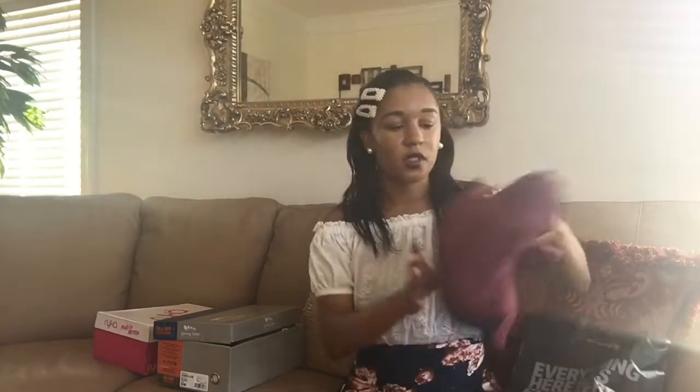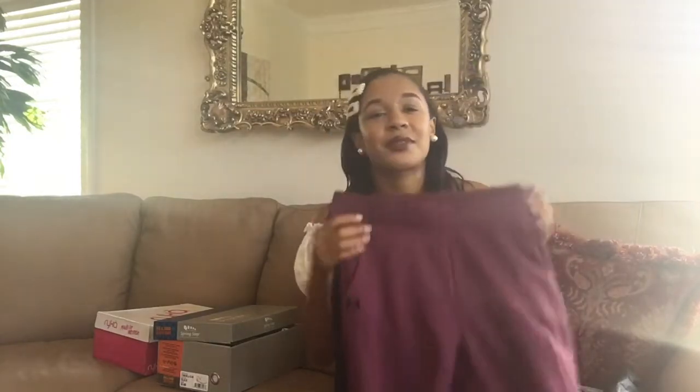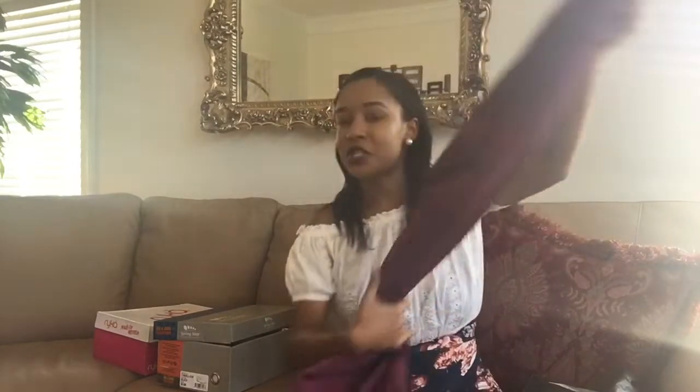The next thing I got was from Under Armour — some sweatpants that were 40% off, which was a great deal. This is something I'll wear on those lazy days on campus, like when you're only there to take an exam and you really don't feel like being around people. It's a really cute burgundy color with black stripes on the sides, and of course it has pockets, which are really important to me.